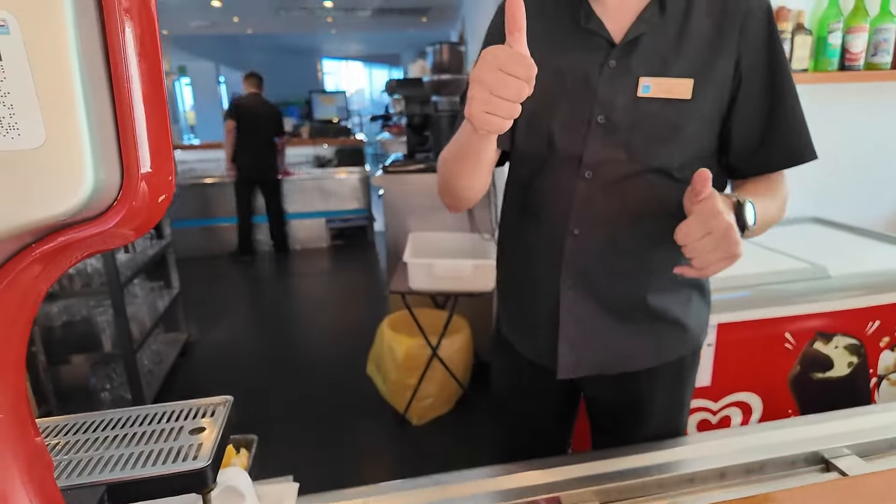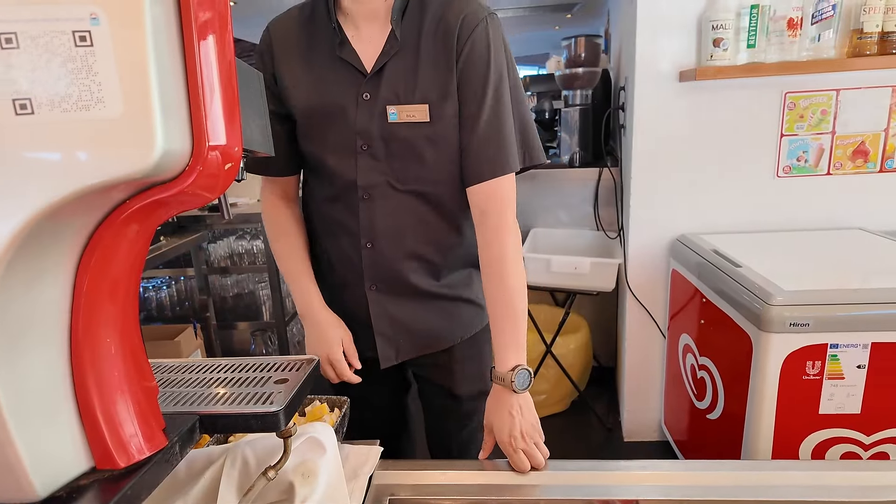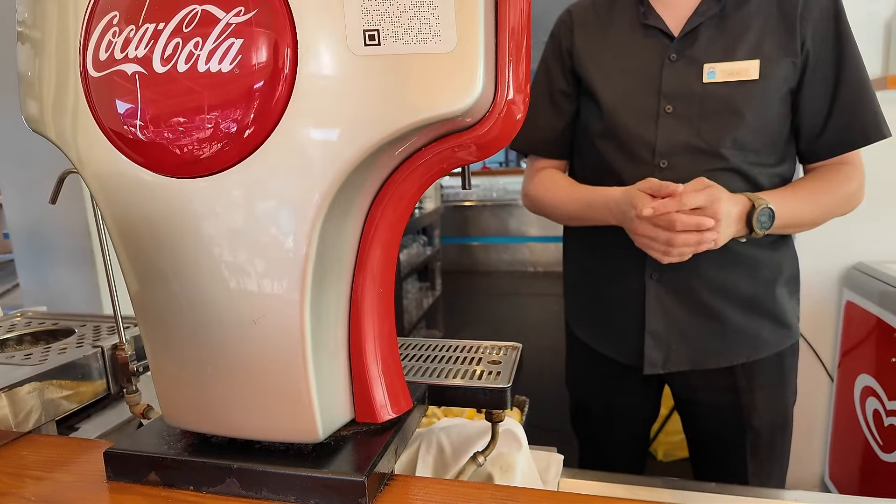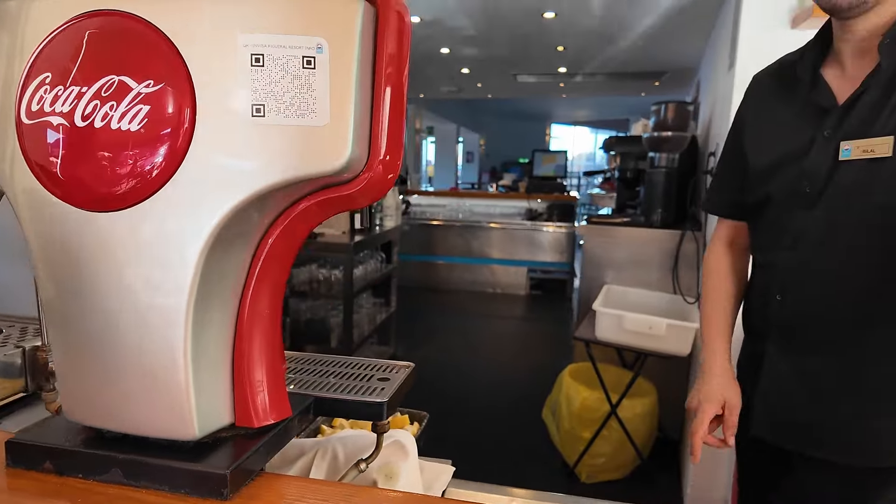Outdoor bar. And that's my little tour. Look at that beach bar - bloody lovely there. I was just down at that bar there on the beach. It's lovely down there, isn't it? It's not all inclusive - only this hotel bar is all inclusive. The beach bar is not all inclusive.